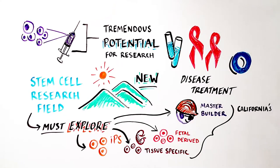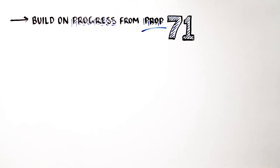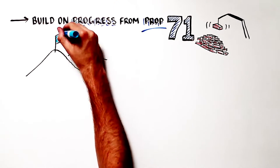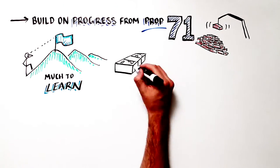For this reason, California's Proposition 71 was written to be agnostic as to the stem cell type funded. Data-driven research must determine which cell type is the best, safe and effective therapy. As we build on the progress that California's Proposition 71 and the funding agency it created — the California Institute for Regenerative Medicine — have enabled, we must keep the momentum going, because we still have much to learn.